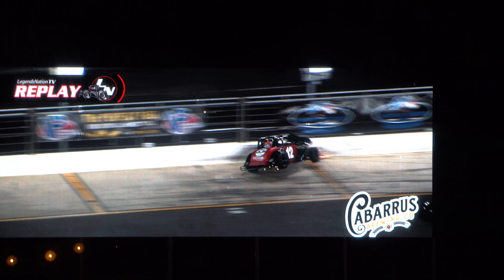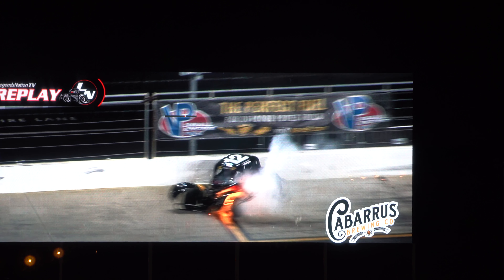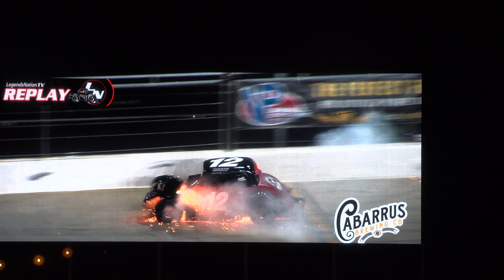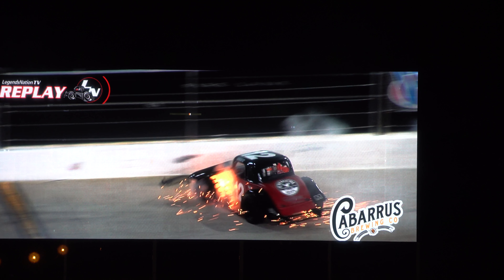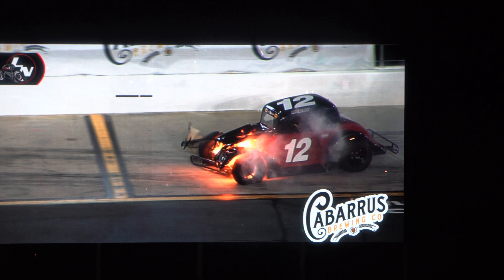Watch this — before the cars even stop moving.